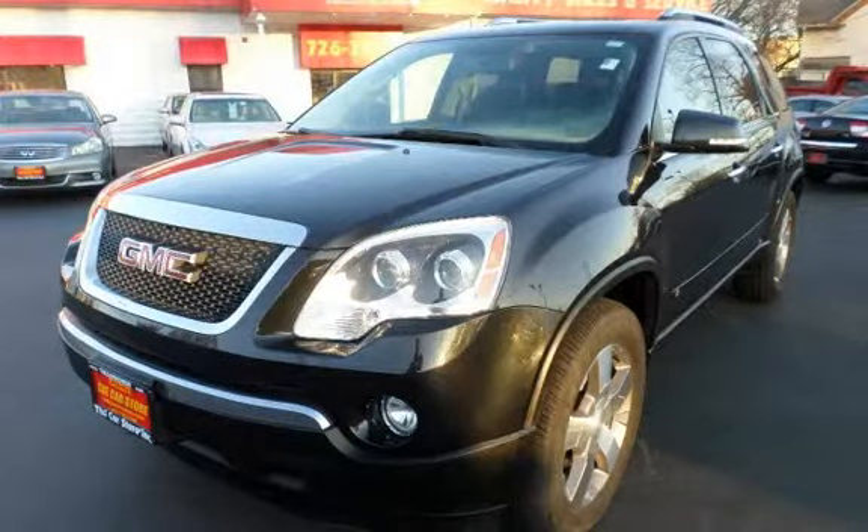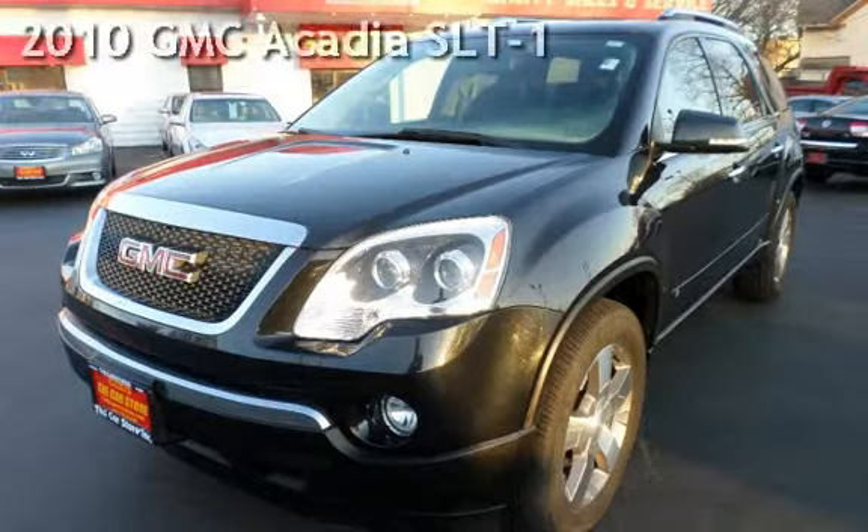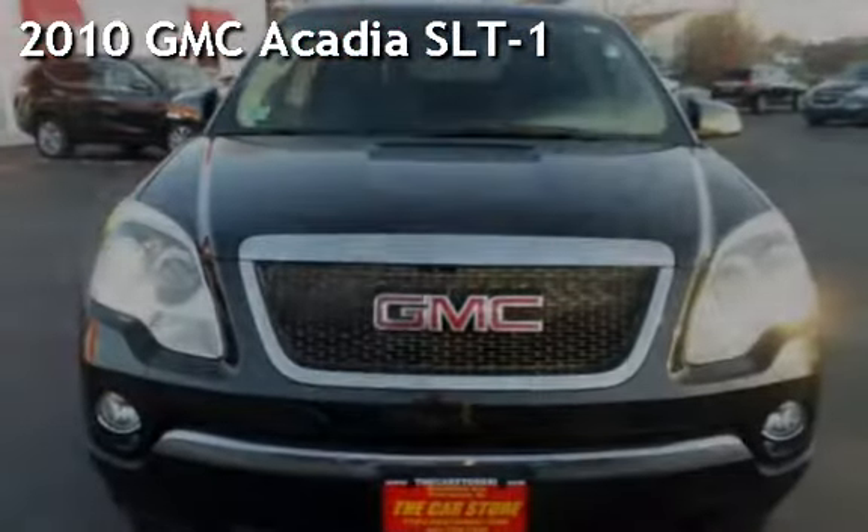With over 20 years in business, you can buy your new vehicle at the Car Store. Presenting a pre-owned 2010 GMC Acadia SLT1.